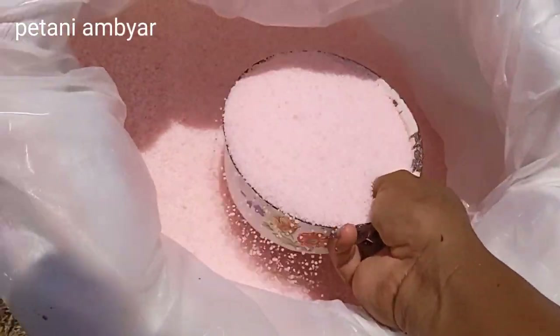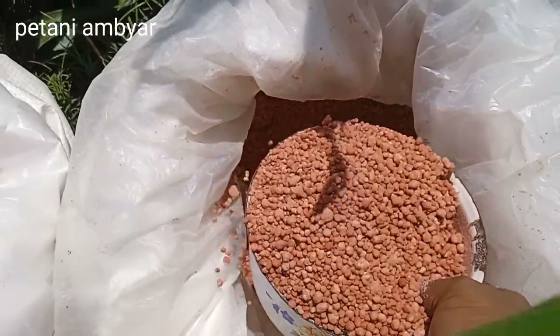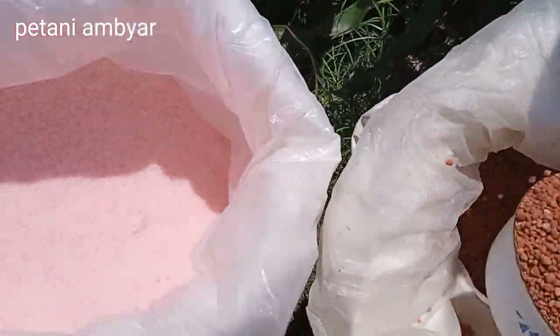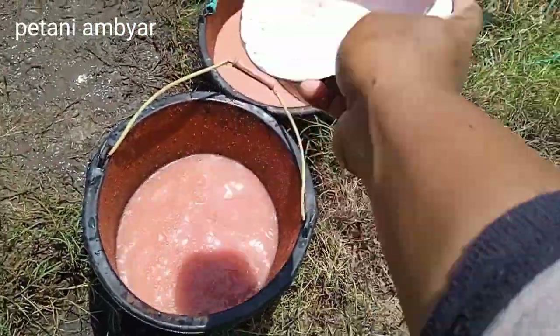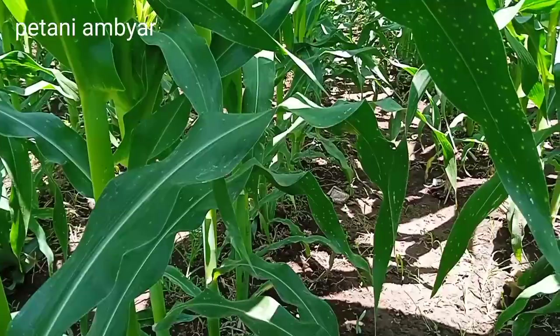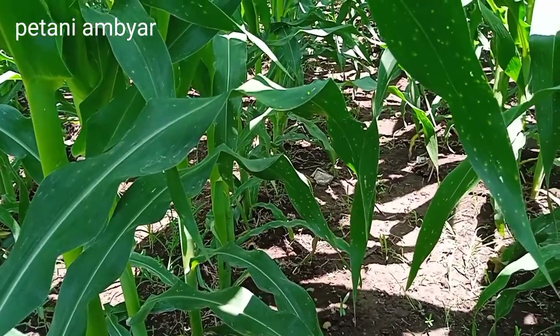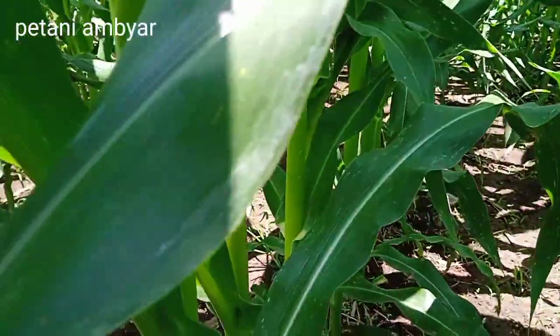Jadi saya tetap lebih mengutamakan urea teman-teman, karena ini masih masa pertumbuhan. Dan Alhamdulillah NK Perkasa ini masih aman dari penyakitnya, biasanya NK Perkasa penyakitnya busuk batang, dan Alhamdulillah sampai saat ini masih aman.